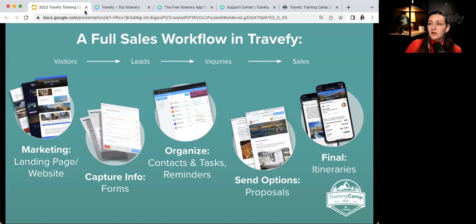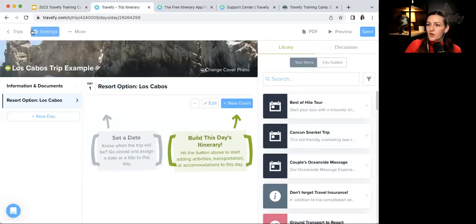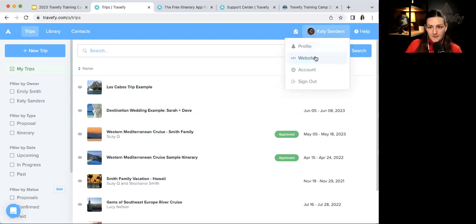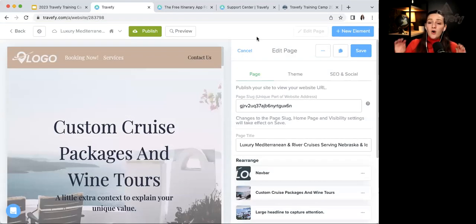Let me jump into my account. To access your website and landing page builder, click on your name in the top right-hand corner and then click 'Website.' We'll have a more in-depth website webinar on Thursday, but today I want to focus on the landing page side.